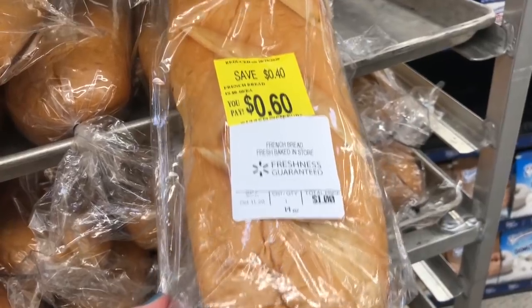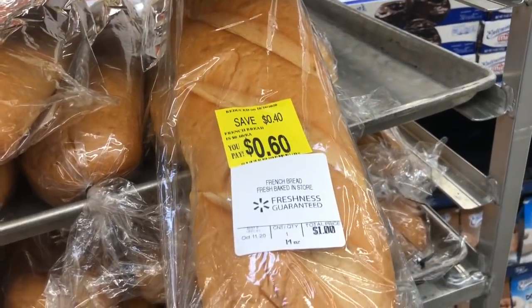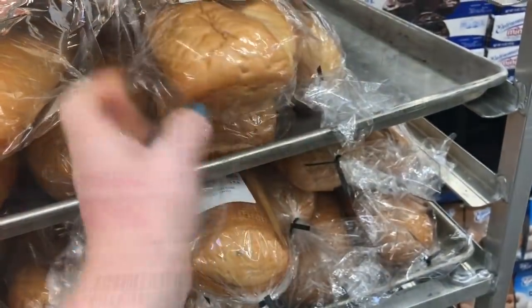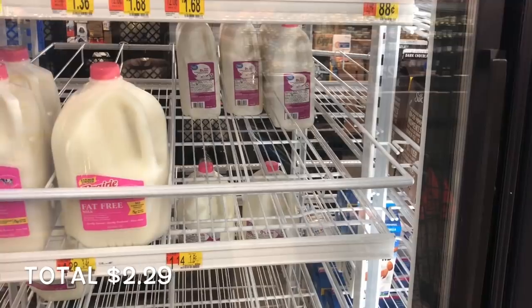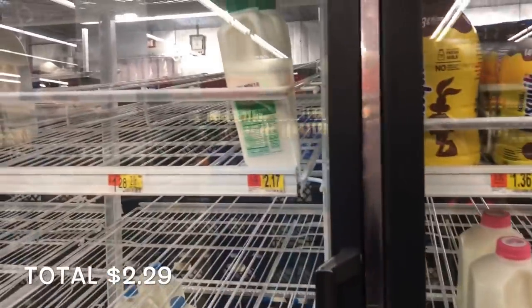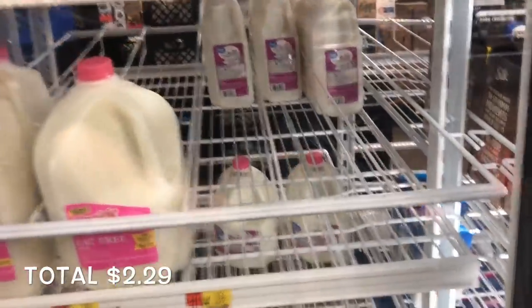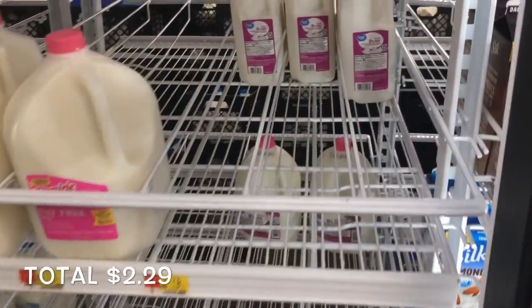Another great option for bread is the clearance bakery rack. This whole loaf of bread is only 60 cents. I'm going to pick up some milk — I needed it to make the cornbread. I would like to pick up buttermilk, but it's a little bit pricier. This is the cheapest milk that I can find for $1.14, so this is what I'm going to get.